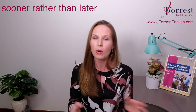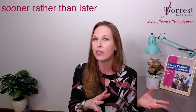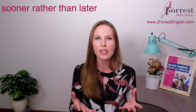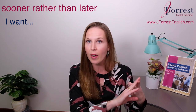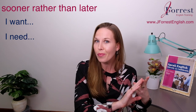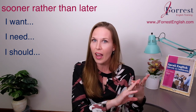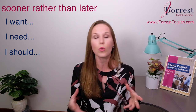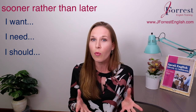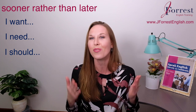Grammatically, there are many different ways you could form a sentence using 'sooner rather than later.' Generally, you might use this with things you want or need: 'I want something sooner rather than later,' 'I need to do something sooner rather than later,' or 'I should do this sooner rather than later.' Those three verbs — want, need, and should — are a great starting point for forming sentences, though there are many other grammatical structures you can use.